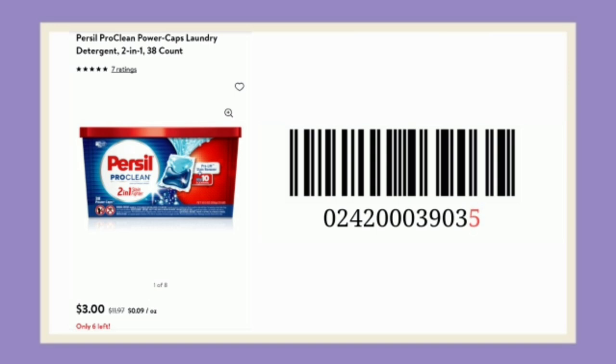Online I found some for $3 — here's the UPC. You can check your area and see if you can find any. I didn't find any at my store, but if you can find it with that IP plus rebate, it's going to make it a really awesome deal.